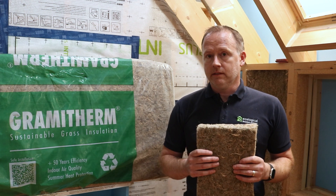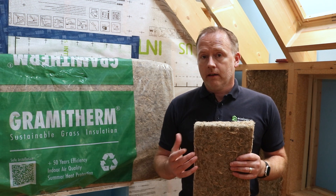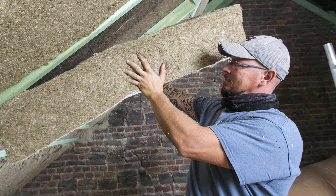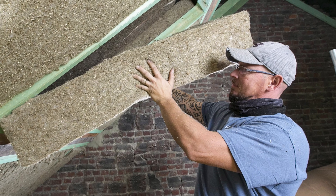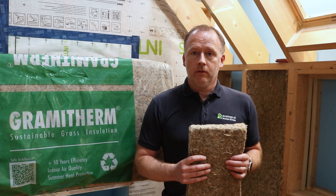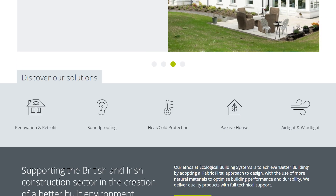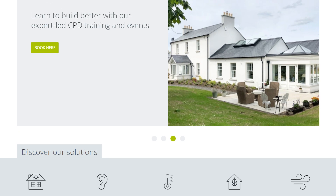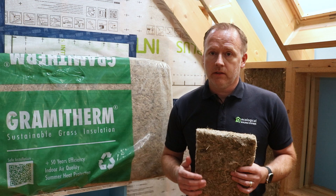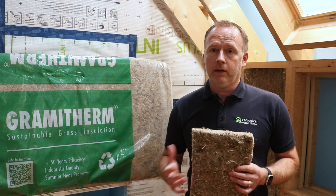It also contains upcycled jute, making it a perfect insulation from an environmental aspect. Both technically and environmentally, and for health reasons, it doesn't present any harm to the handler in terms of allergies, nor to the installer or homeowners. For more information on Gramitherm, visit our website at www.ecologicalbuildingsystems.com, where you can find full information on material properties, installation tips, documentation, certification, and the full array of thicknesses and formats available in the UK and Ireland.